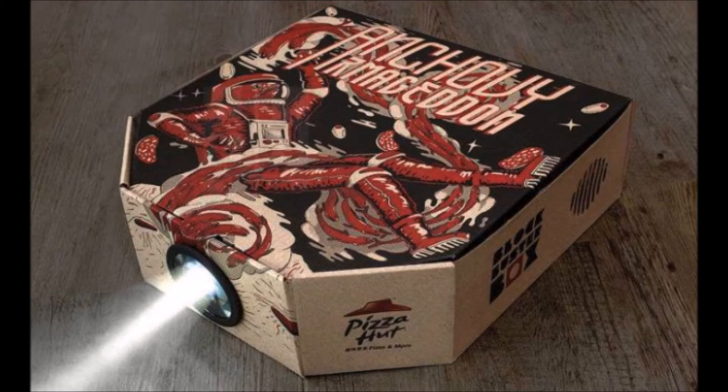If you don't have Netflix, Pizza Hut has cleverly printed a QR code on each box that you can scan with your cell phone to download a free film. There are four distinct styles of Blockbuster Box, with each corresponding to the genre of the free movie that comes with it.